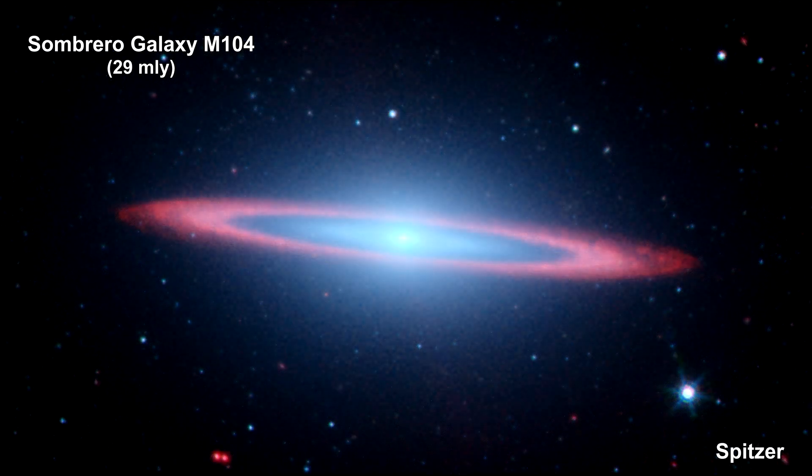Here's the view from Spitzer's infrared camera, taken in 2005. It highlights the bright, smooth ring of dust circling the galaxy. Spitzer's full view shows the disk is warped, which is often the result of a gravitational encounter with another galaxy. The clumpy areas spotted in the far edges of the ring indicate young star-forming regions.